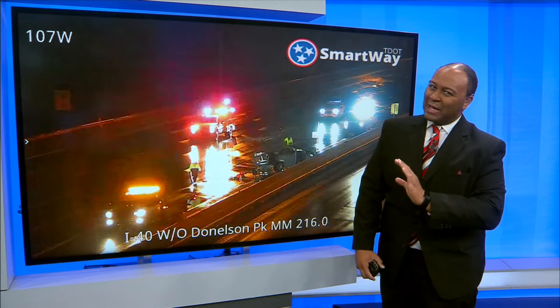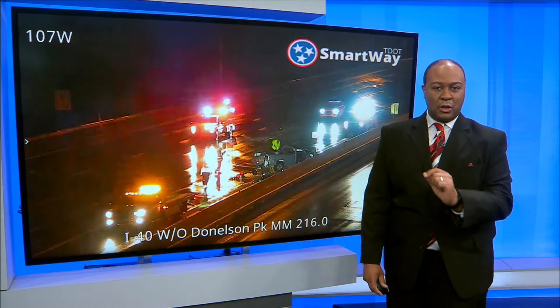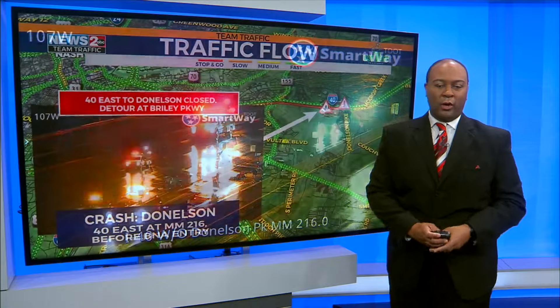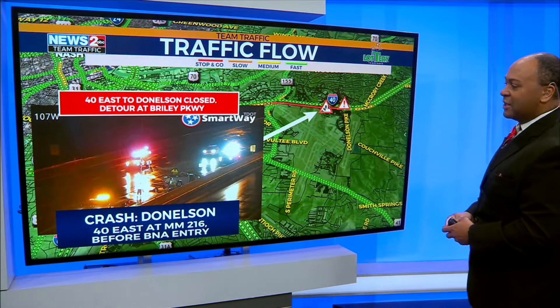Just in the last 10 minutes, we had some very heavy rain move through and that just pushed off to the east. So that will probably allow for some road work here to continue to expedite itself a little bit more to get this back open.